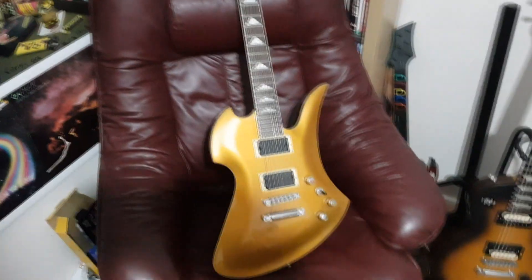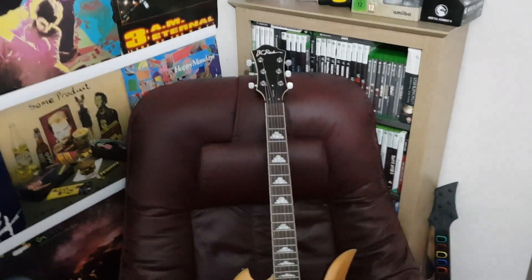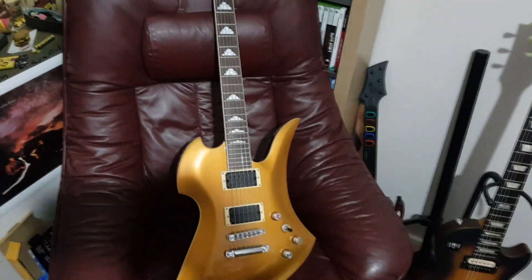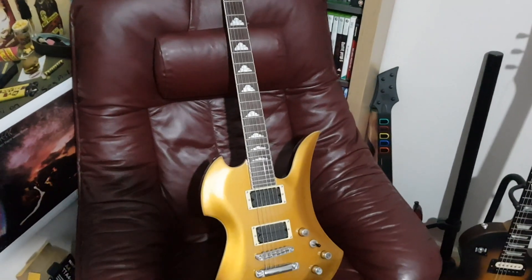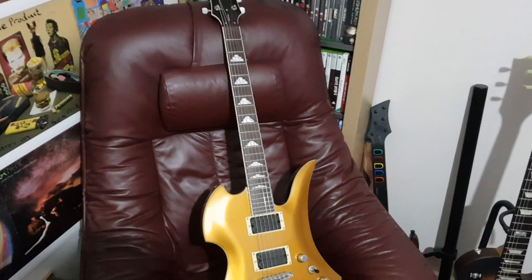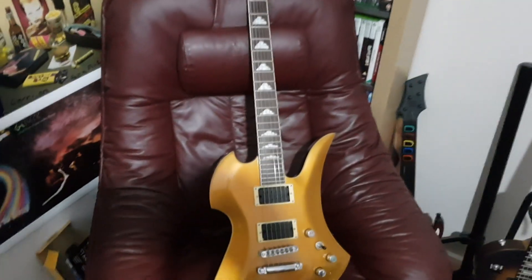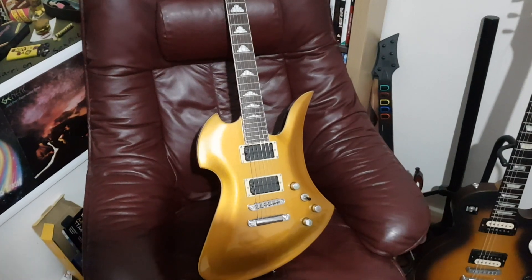Now my number two — or really joint first — guitar is this 2015 BC Rich Gold Top Mockingbird, made in Korea. It plays like an absolute dream. It's got a 24.6-inch scale length with 24 frets, which means the frets are close together and you can fly up and down the fretboard really easily. It's mahogany body, mahogany neck, rosewood fretboard, and it's got the stock BC Rich humbuckers — honestly the only thing that lets this guitar down, they're a little bit muddy, so I'm going to be swapping them out.